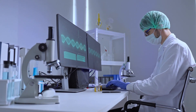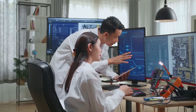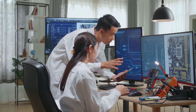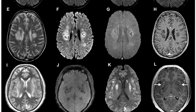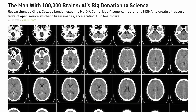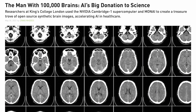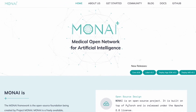Researchers at King's College in London have curated the largest database of synthetic brain images in the world using NVIDIA's Cambridge One supercomputer and artificial intelligence. The database contains 100,000 images of brains and is being made freely available to healthcare researchers to advance cognitive disease research. The images were curated and donated by MONAI, an open-source AI framework for healthcare born from a collaboration with NVIDIA.